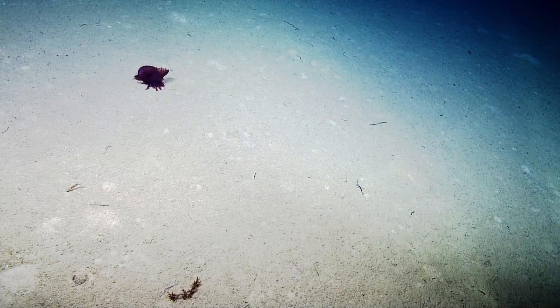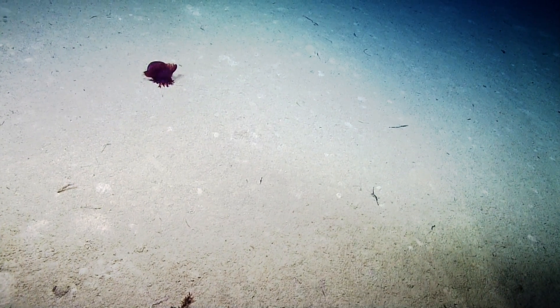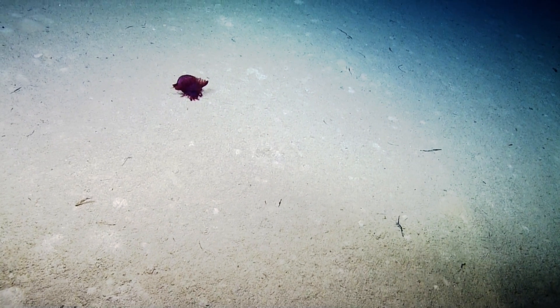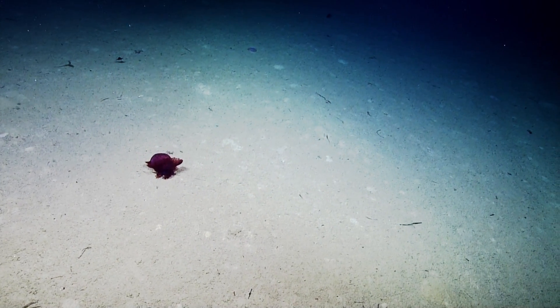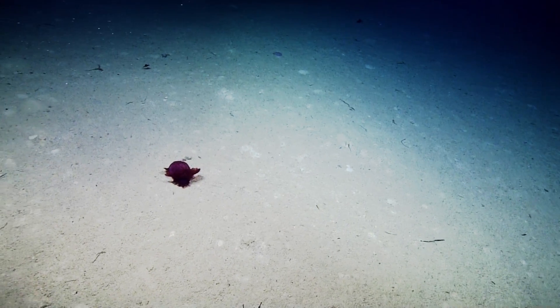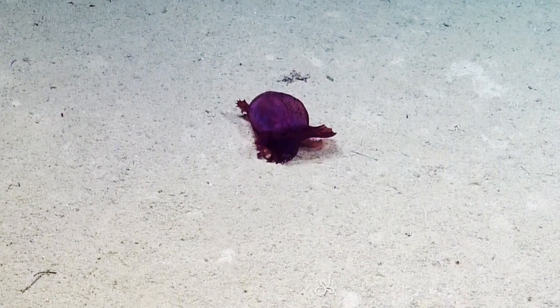Here's a great example of a sea cucumber that is in the process of filtering the bottom for food particles out of the rest of the debris on the bottom. This is a great and rare view. Its head is in the front, facing downward, and all those are little arm-like tentacles that it's using to pick up pieces of food and put into its mouth.